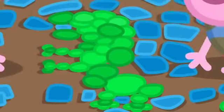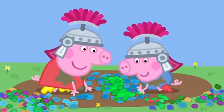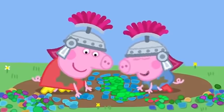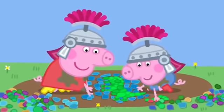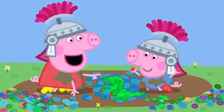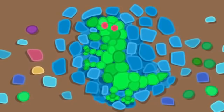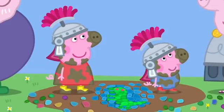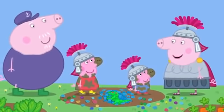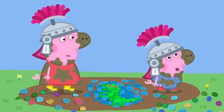Peppa and George are making a Roman mosaic of a dinosaur. George adds some green pebbles, Peppa adds some blue pebbles. George, the red ones can be the eyes. Finished! Well done, Peppa and George. My word, you've got rather muddy. Time for a bath before Mummy and Daddy Pig come to pick you up!